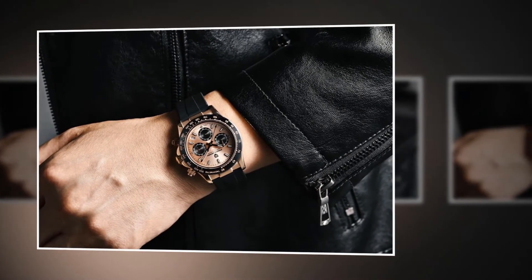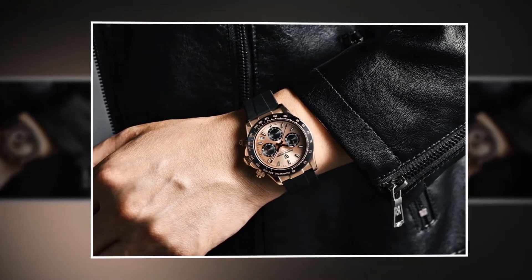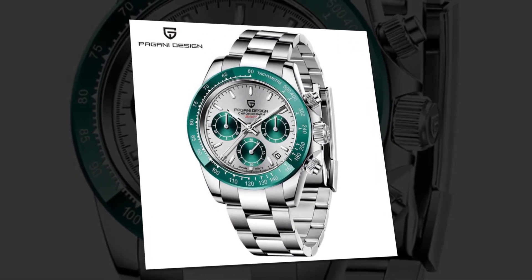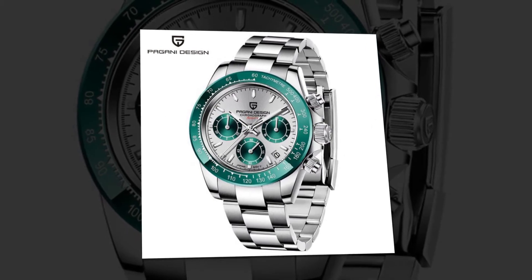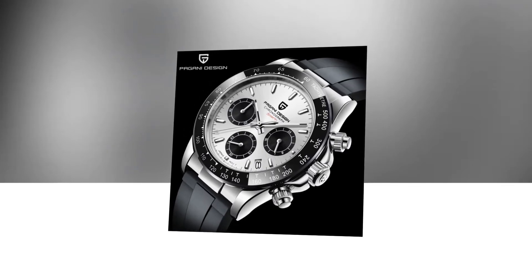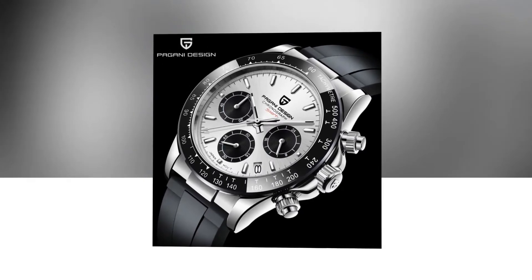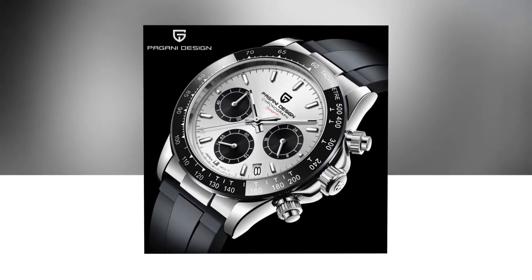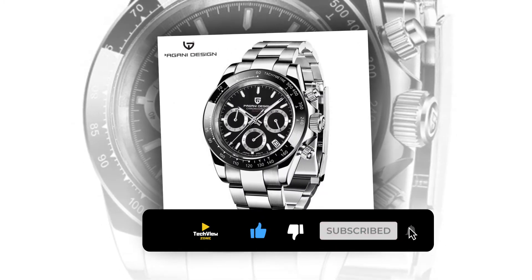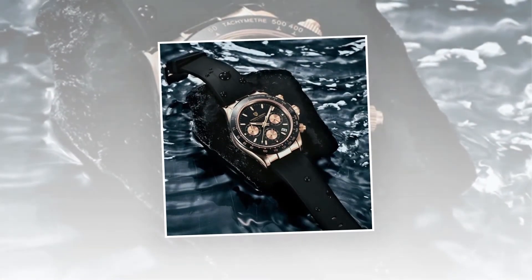It is a sports-style watch, meaning it will give you a sporty look and you will be able to play sports wearing it — though you can also wear it with other looks. It is provided with shock resistance, so you will be able to do running, jumping, and other heavy activities without worrying about mechanical shocks. It also includes a chronograph and quartz movement. It is provided with an anti-magnetic feature so it won't be attracted to magnets.